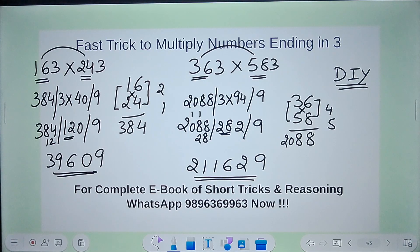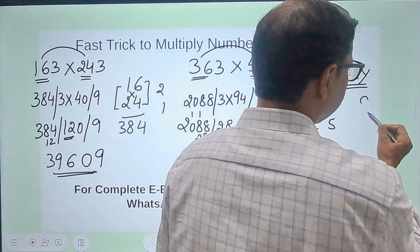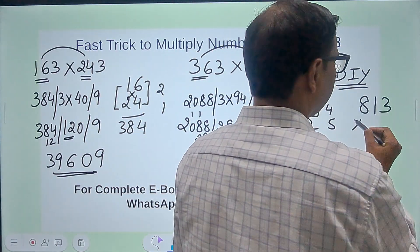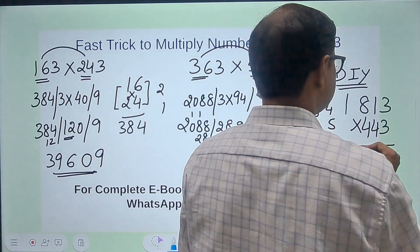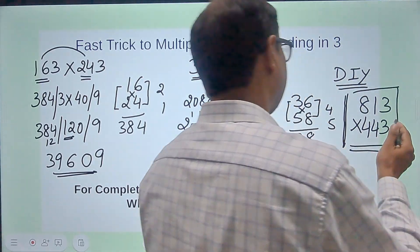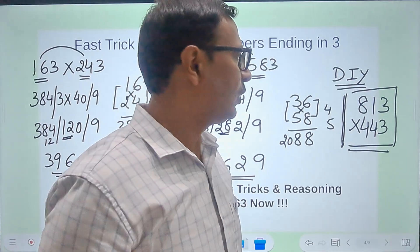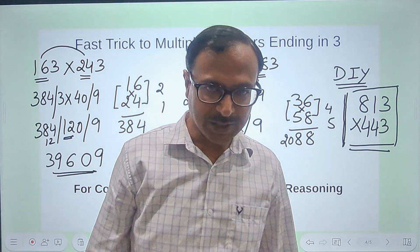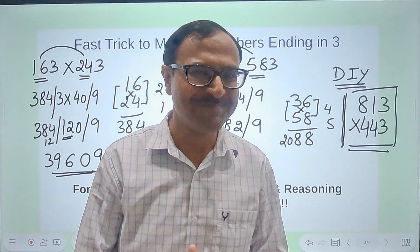Now here is your DIY — do it yourself — question: multiply 813 by 443. Apply the same method I have shown here and let me know in the comments below whether this method is working for you, and also tell me the time it took.